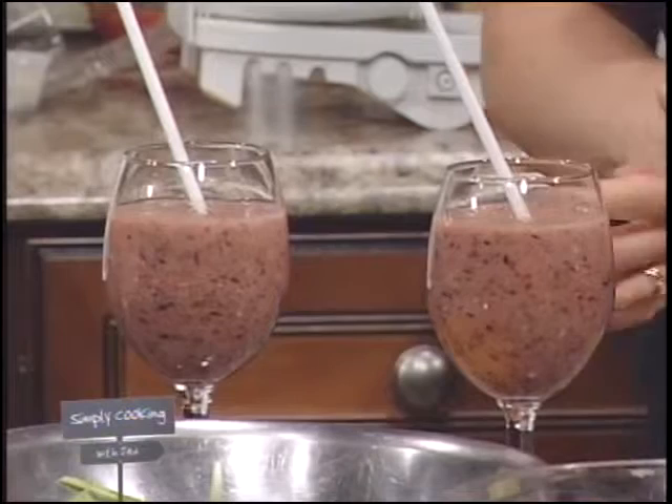So we have the taco salad, the cheese biscuits, and the smoothies for your cooking ideas. Thank you for watching Simply Cooking with Jed. Thank you, Chef, for coming on the show. Now we can dig in and try it out. Thanks for having me. Thanks for watching.